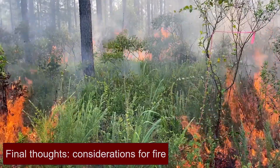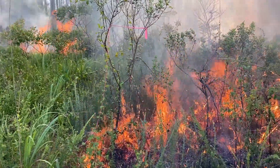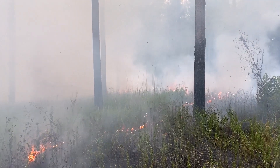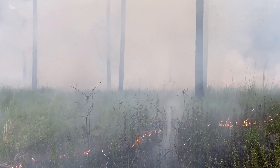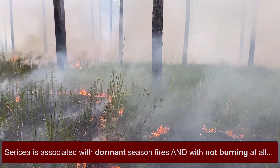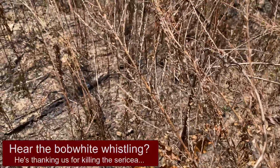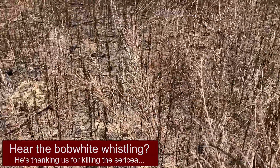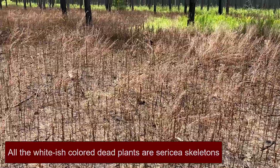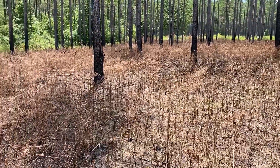Just like when a bobwhite quail eats a Cericea seed, scarifies it in its crop, and poops it out increasing germination rates, there's good evidence to suggest the same thing happens after prescribed fire. We just wrapped up a study here at the MSU Deer Lab indicating that Cericea is strongly associated with dormant season fires. If you burn in the dormant season or early growing season, you top-kill all the plants, increase Cericea's germination rates from seed, and then come back later in the growing season — once top-killed plants are re-sprouting and new seedlings are emerging — and spray. You can get really good control that way. So if you're going to burn, especially in the dormant season in an area with a lot of Cericea, make sure you're staying on top of it with an herbicide application soon afterwards.